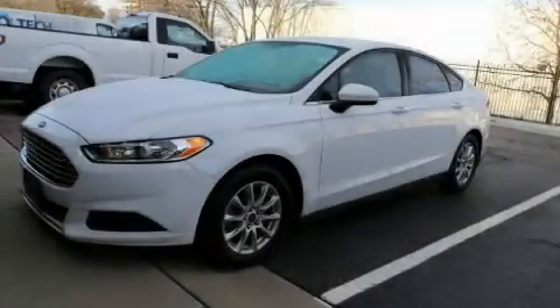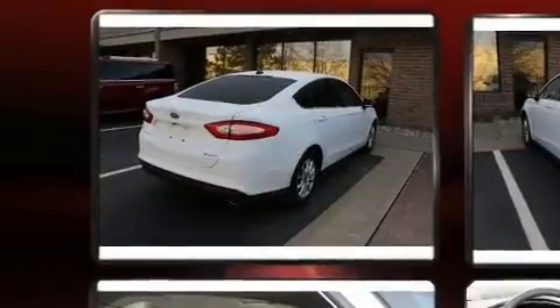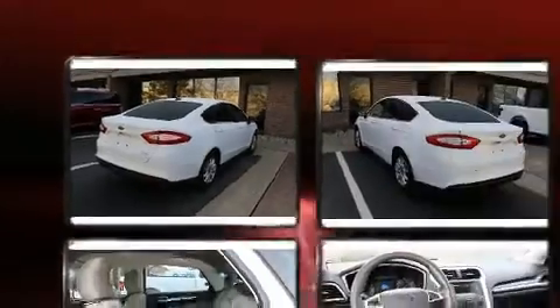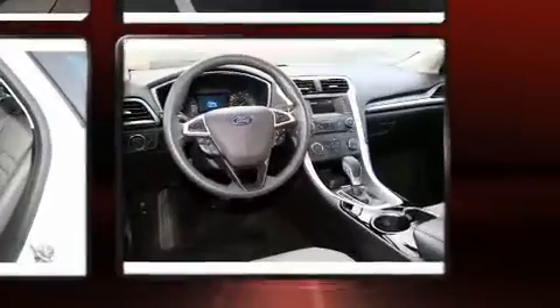The 2016 Ford Fusion. This four-door, five-passenger sedan still has less than 45,000 miles. Under the hood, you'll find a four-cylinder engine with more than 170 horsepower. And for added security, Dynamic Stability Control supplements the drivetrain.